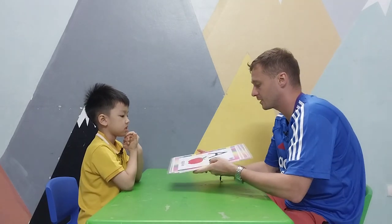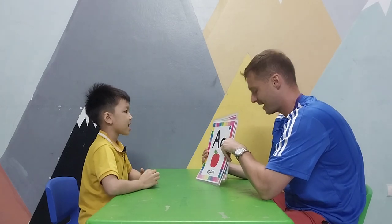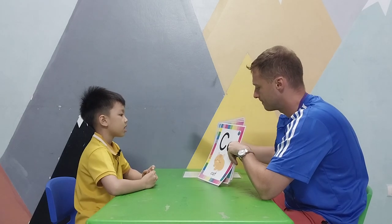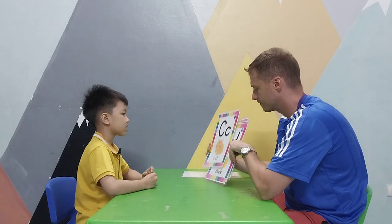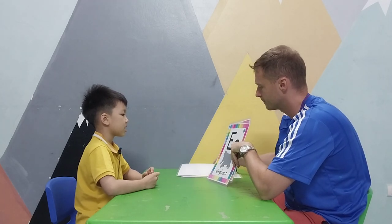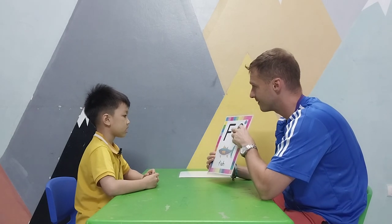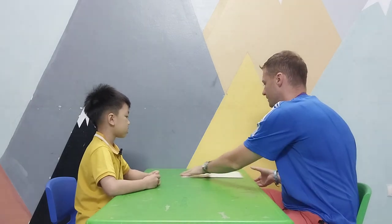Now can we sing a song? A is for apple, A A apple. B is for ball, B B B B. C is for cat, co co co co. D is for dog, D D D. E is for elephant, A A A elephant. F is for fish, F is a fish, F is a fish, for fish. Well done!